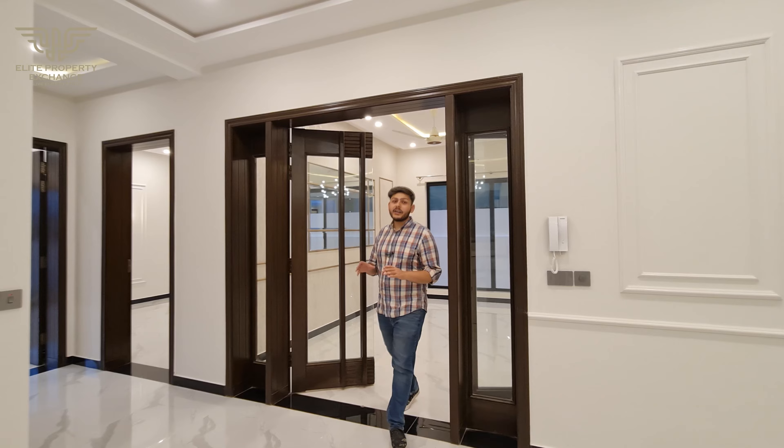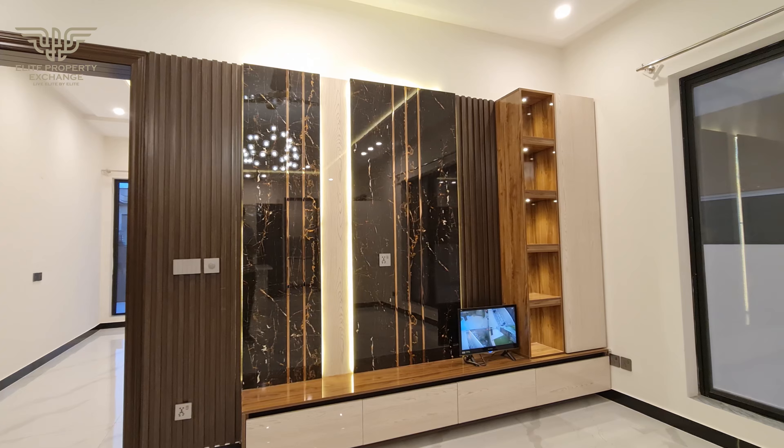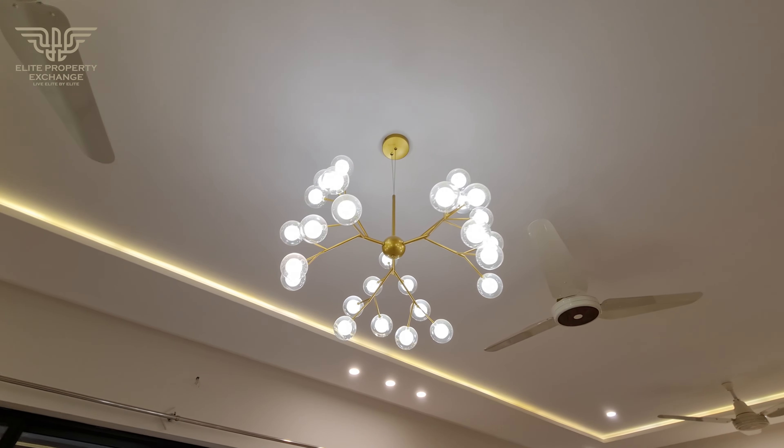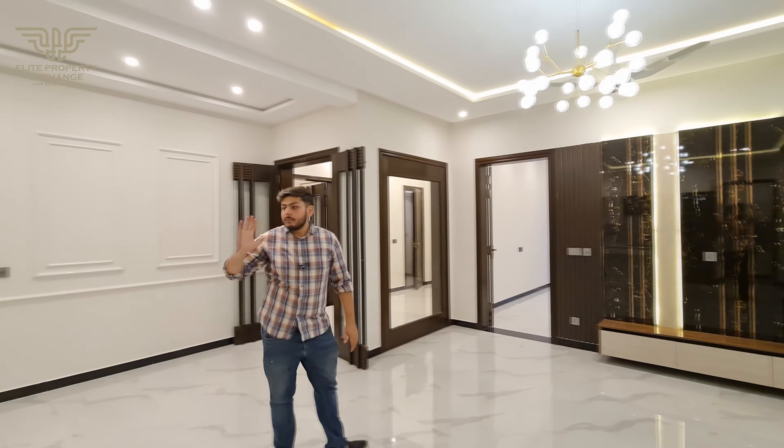We are going to enter the TV lounge and its open kitchen. If you look at the TV lounge, there is a very beautiful media wall. After that, there is a beautiful light drop-down area.